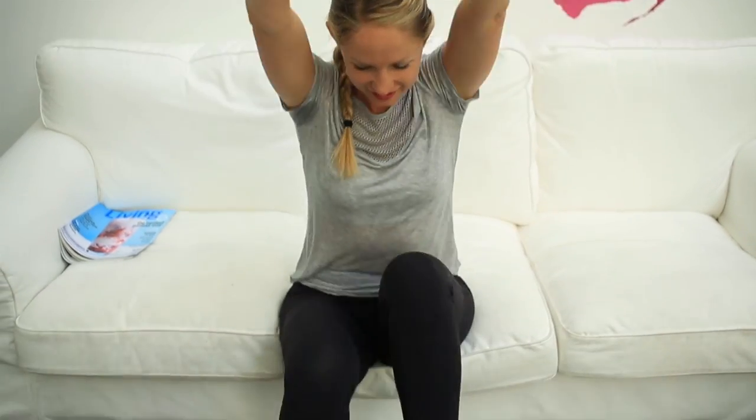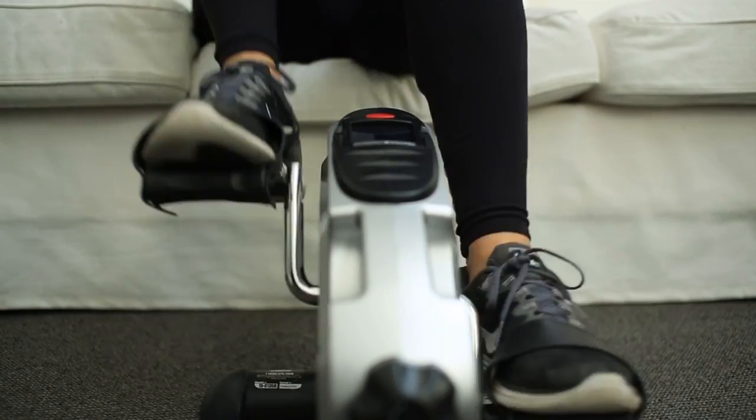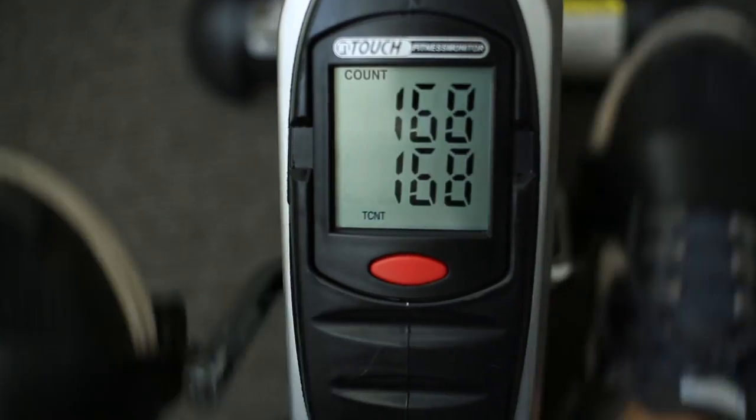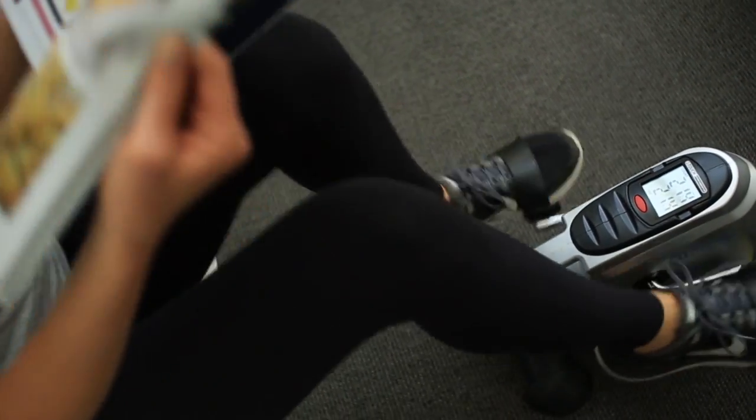Now why is cardio so important? Cardio is the number one thing to help you burn calories in the moment, so it's important that you have that as part of your workout routine. If you don't get your heart rate up and you don't get your blood pumping, you're never really going to lose the weight that you want to.